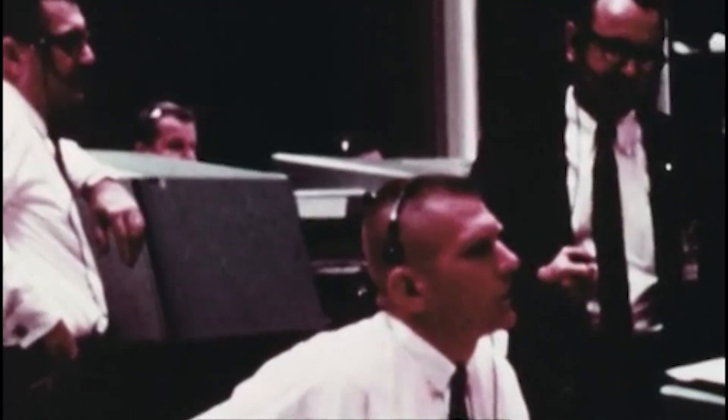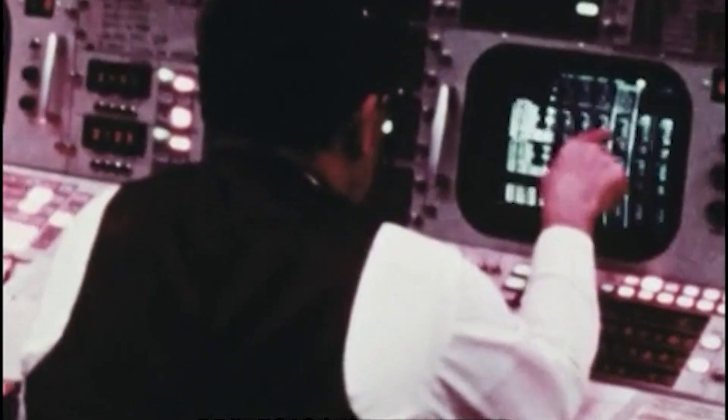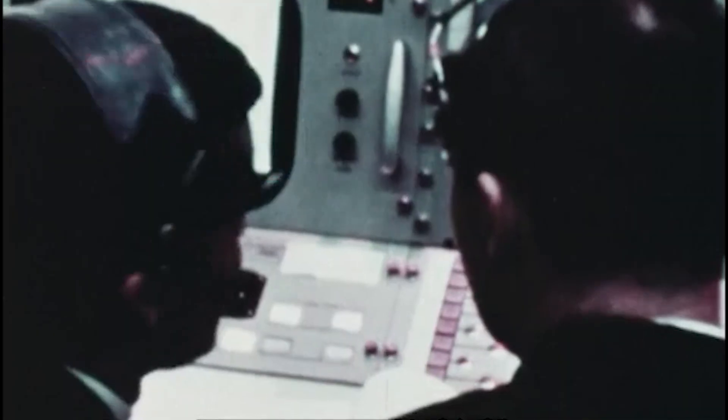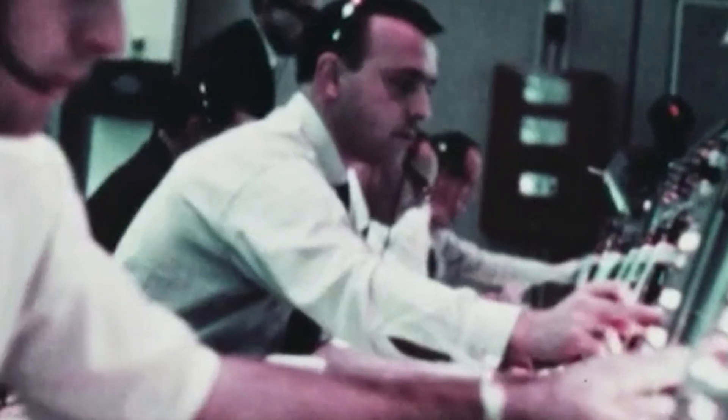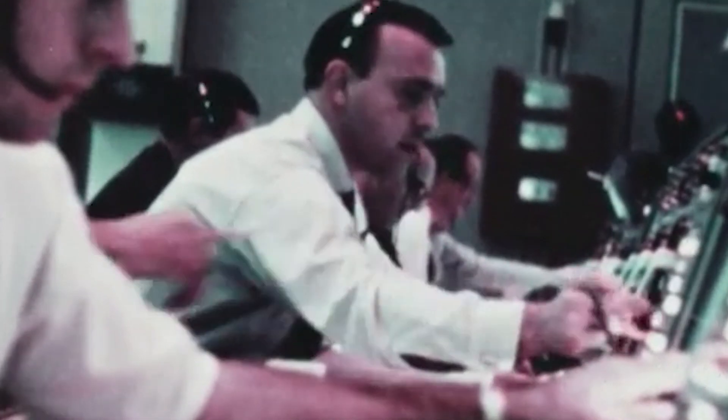Flight Director Gene Kranz taking a status for staging. We say we look good for staging. Roger, we're going. Inboard cutoff — inboard engine shutting down on time as planned. Coming up on first stage shutdown. And we've had shutdown on time on the first stage.